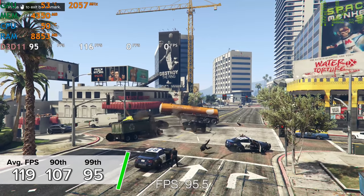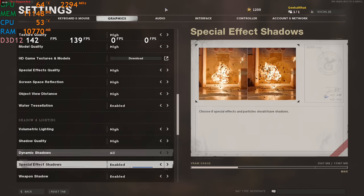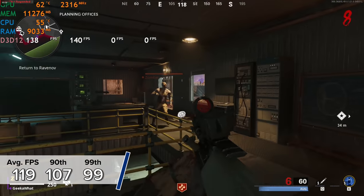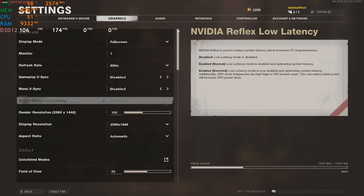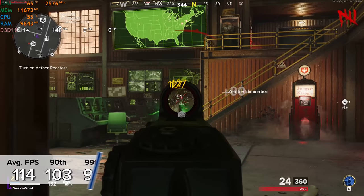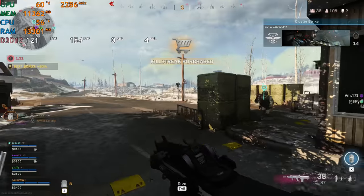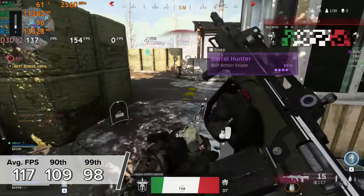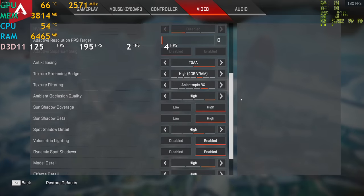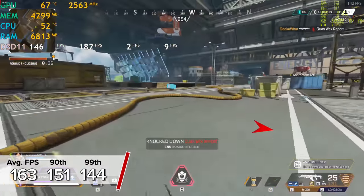Those GTA 5 numbers are really easy to compare against your own system as they're very repeatable. We also tested Call of Duty: Black Ops Cold War in a multiplayer zombies map. At 1080p high settings we got 119 fps average with 107 and 99 for the 90th and 99th percentile results. At 1440p high settings we dropped only slightly to 114 fps average — about five frames per second difference — and the game still looked great. Good Warzone numbers as well, so if you're a COD fan this system has you covered.